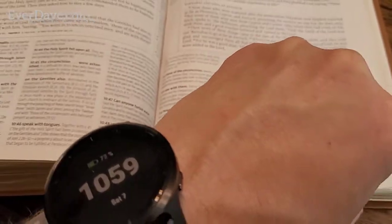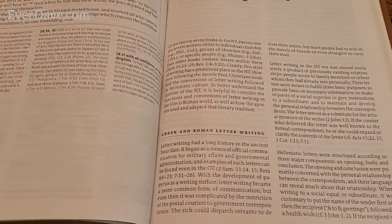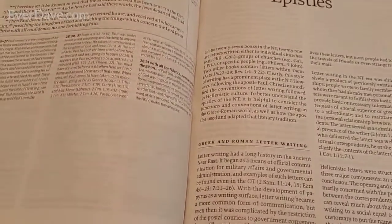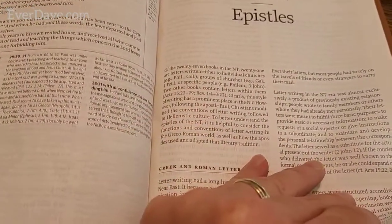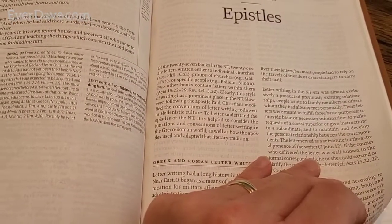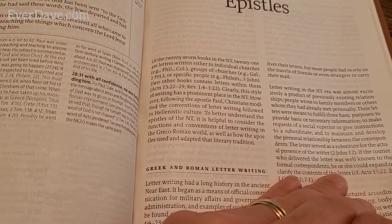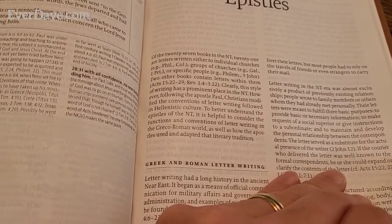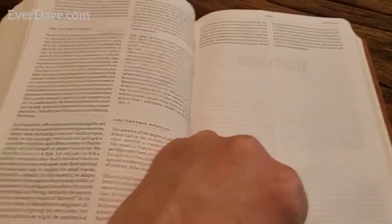We've gotten through the Gospels, and now there's an introduction to the Epistles. Of the 27 books in the New Testament, 21 are letters written either to individual churches, groups of churches, or specific people. Two other books contain letters within them.